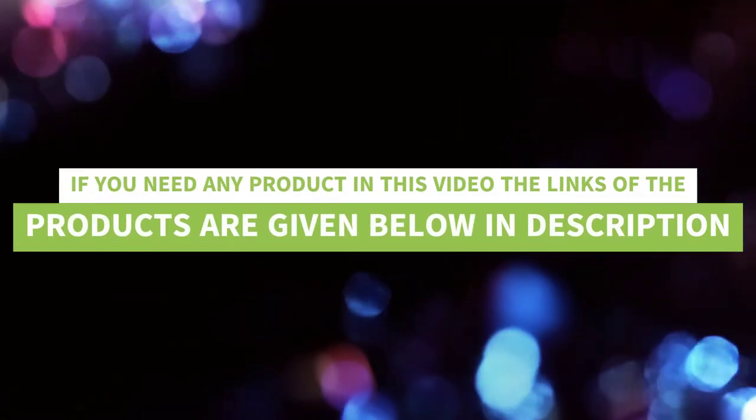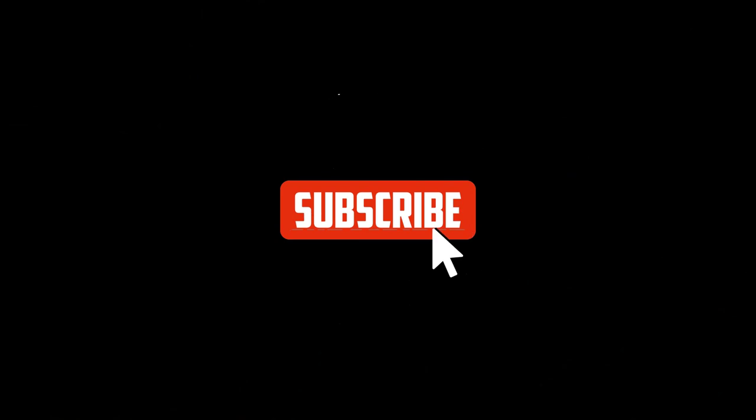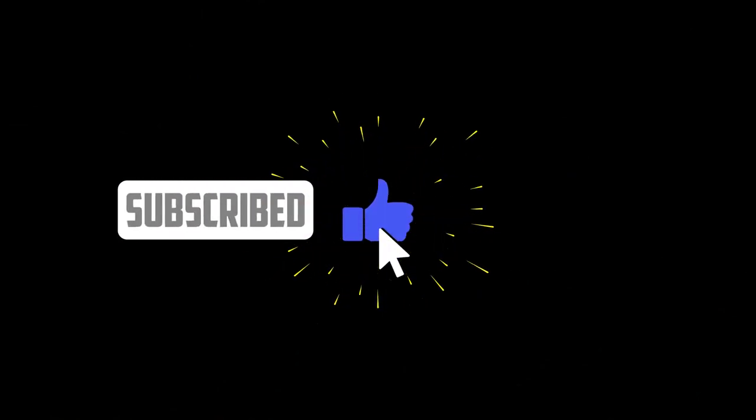If you need any product in this video, the links are given below in the description. Thanks for watching — like, subscribe, and press the bell icon for upcoming videos.